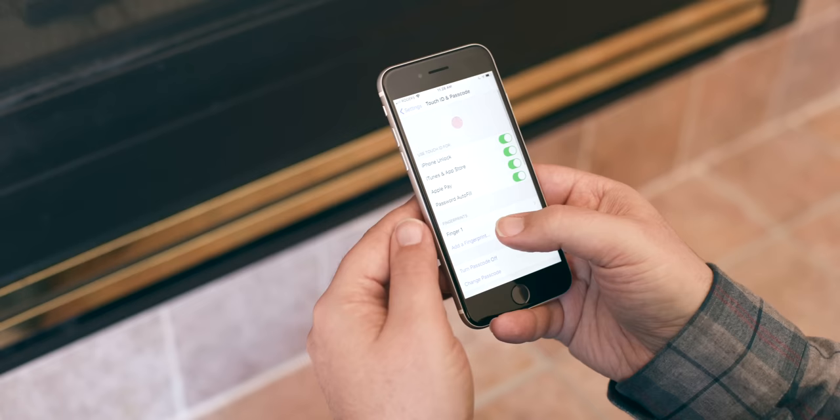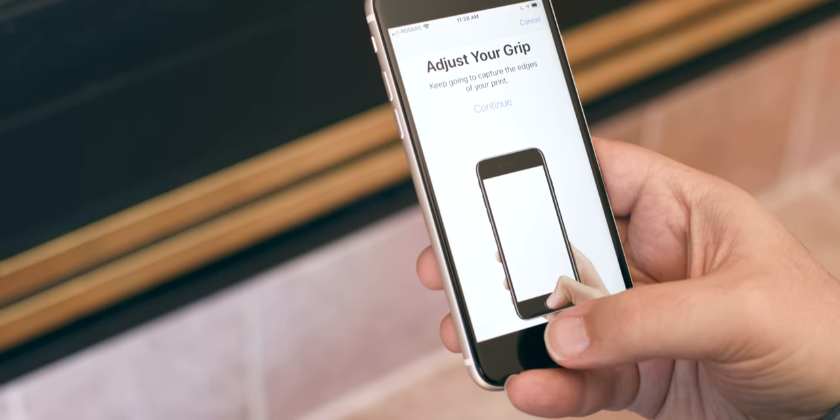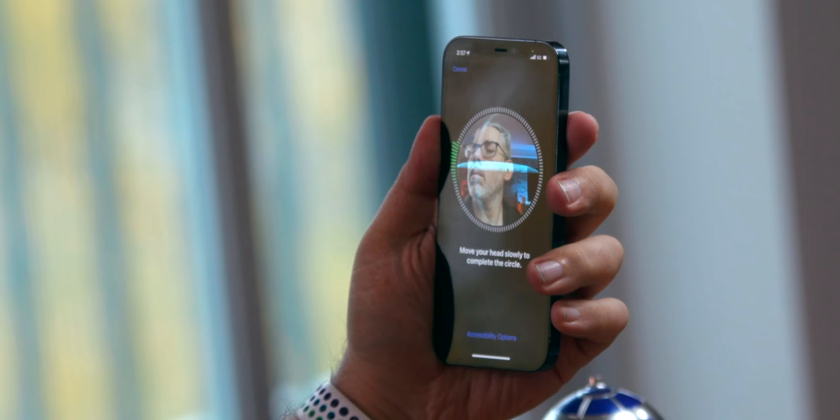The iPhone SE is the only one with good old-fashioned Touch ID — Apple's fingerprint identity scanner — because it's the only one that still has a home button design. The iPhone 11, 12, and 13 all have Face ID — Apple's facial geometry scanner — because they have full-screen notch designs. Face ID can be faster and feel way more transparent, but if you wear masks way more than gloves, Touch ID might still be just way more convenient.